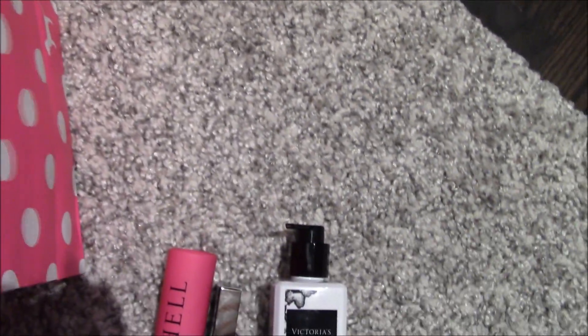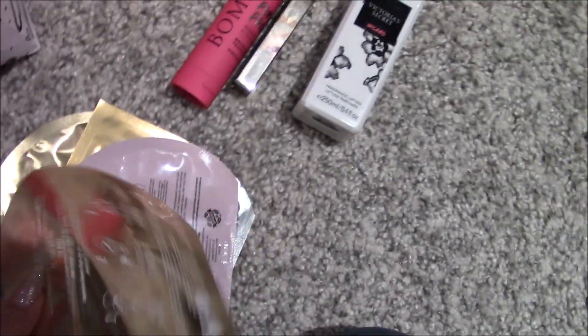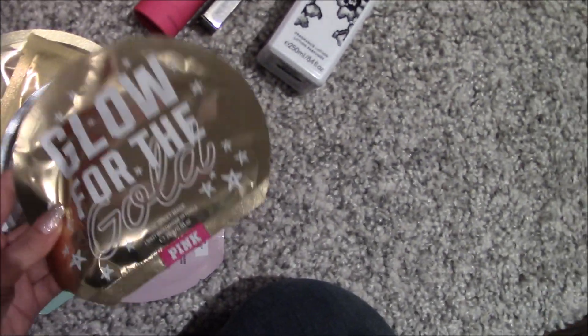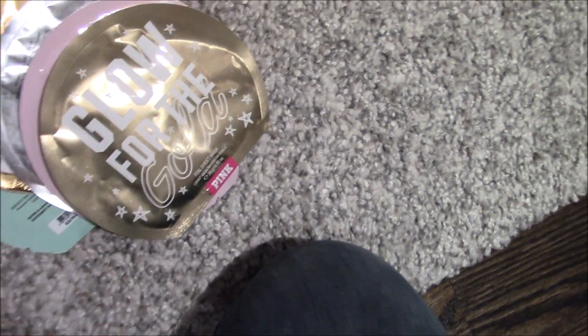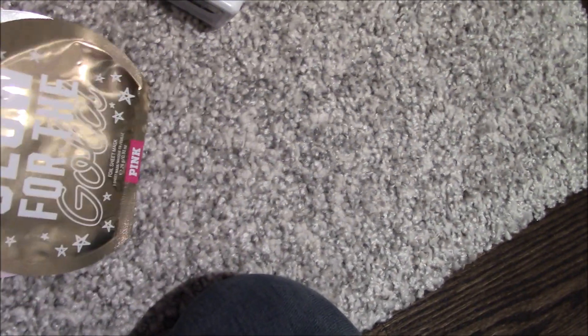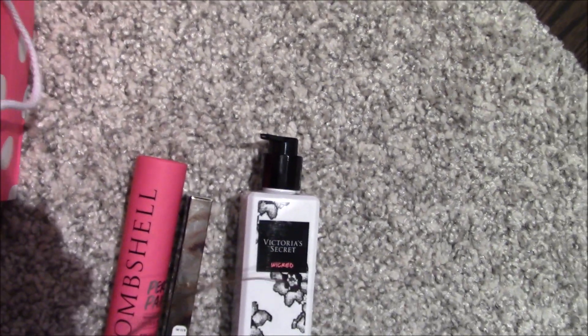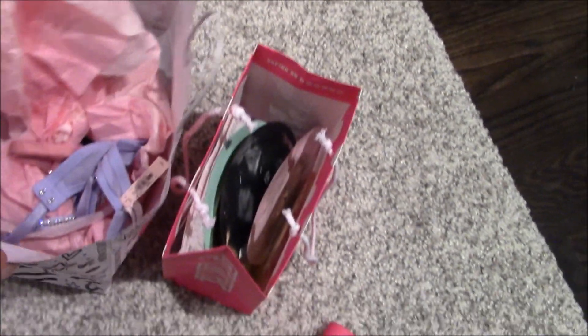I got a bunch of masks — these are Korean sheet masks from Pink. Each one was about $1.50; they don't write the actual price but they were listed at $1.99 and when I went to the cash it turned out to be $1.50. I also got this bath bomb to gift to a friend later.